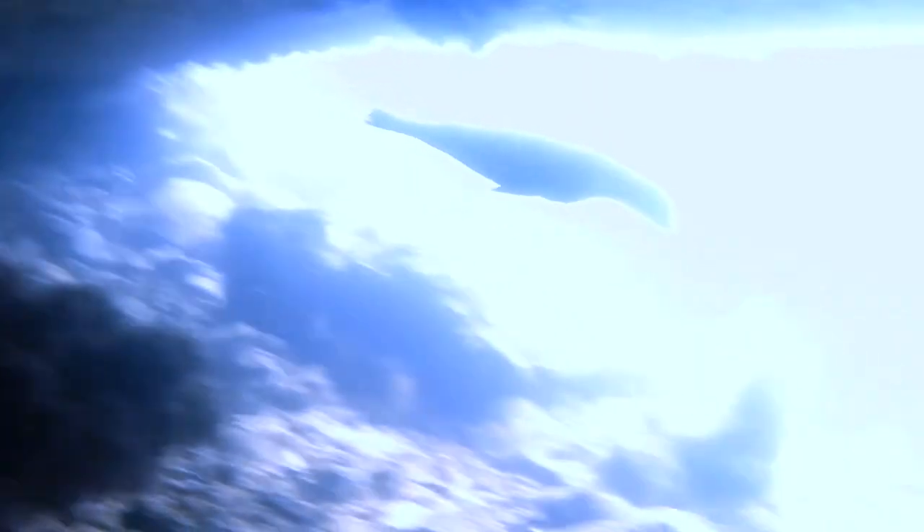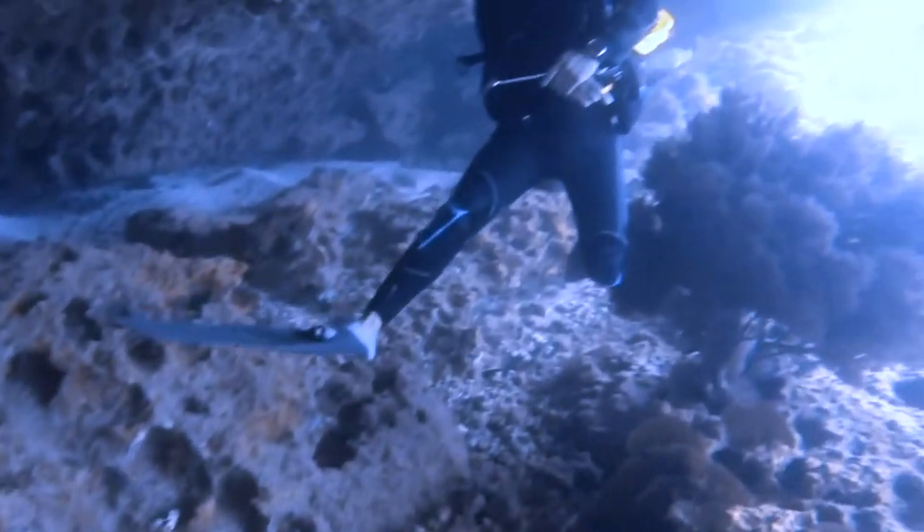Apart from that you can also find small moray eels, turtles, and it's good for beginners because the current is not so strong. It's 40 minutes from Puerto Ayora — I'm sure you're going to love it.